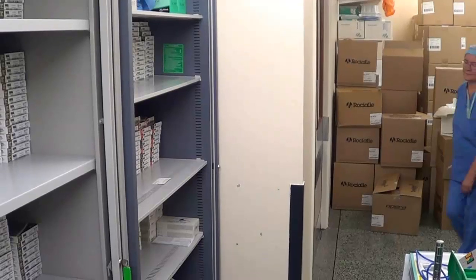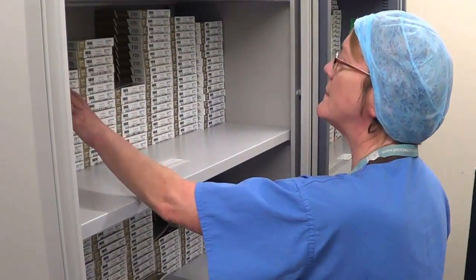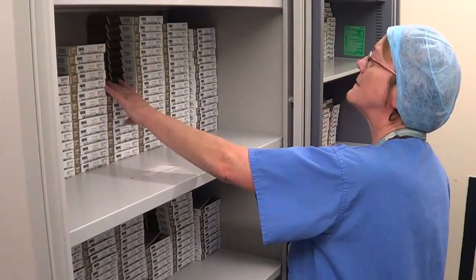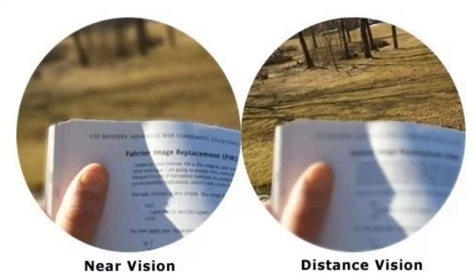Once it is determined that you have cataract, and that there is a good chance that removing this will improve your vision, we then need to decide what power of lens to choose to place into the eye. When replacing the cataract with a synthetic lens, we can choose any power of lens we wish to set the focus of the eye. Most people prefer to aim for clear vision in the distance, without glasses.